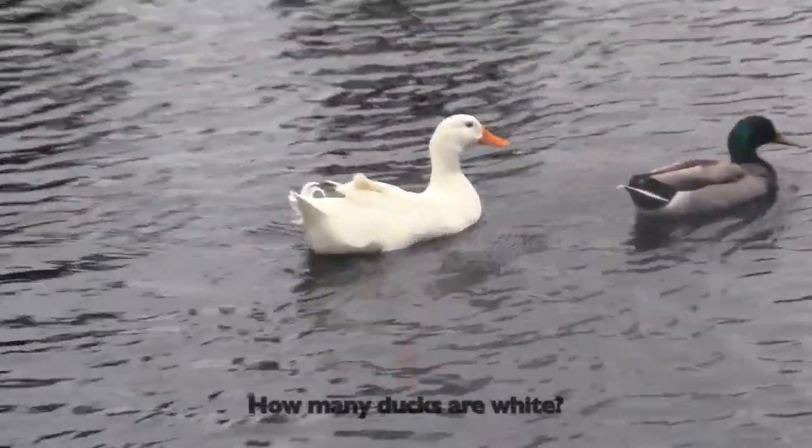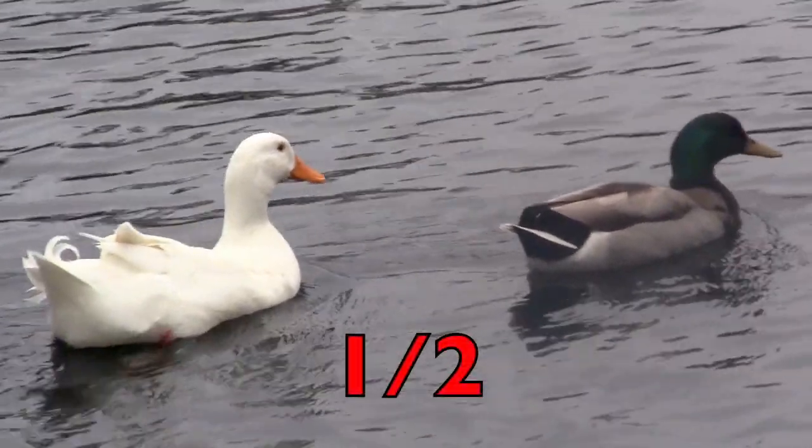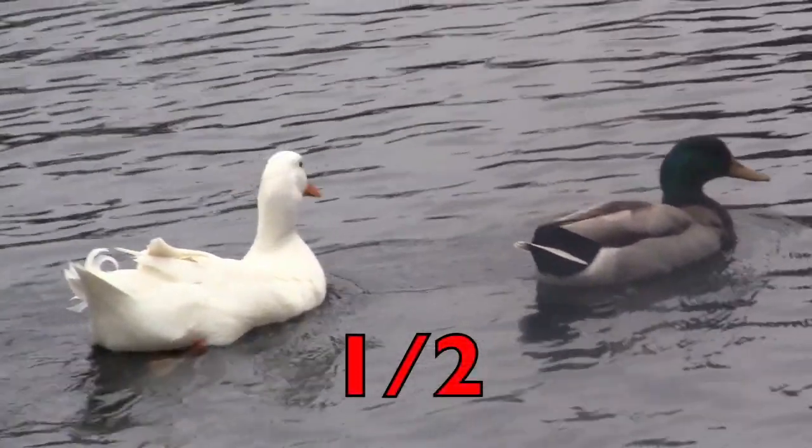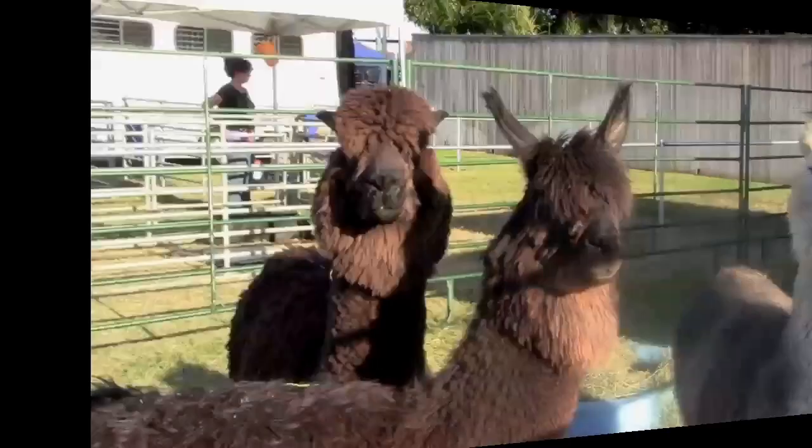How many ducks are white? One. The number one will be the top number. The fraction is one half of the ducks are white.